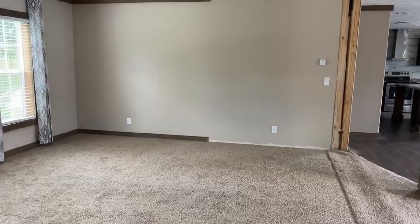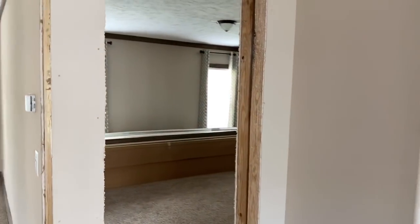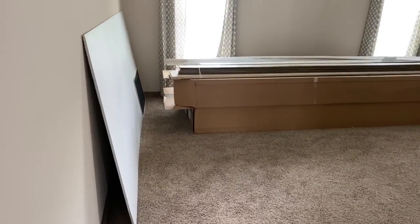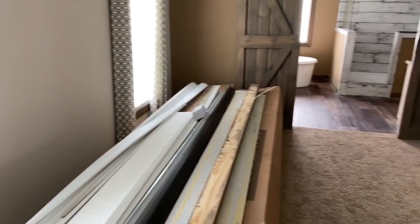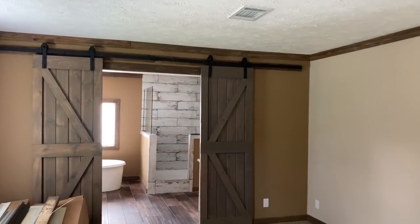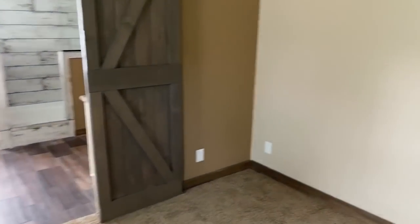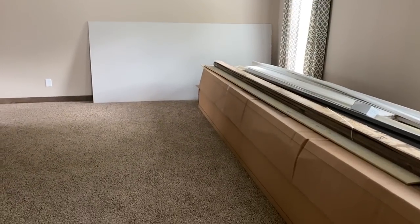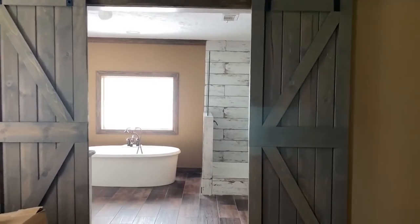Now we'll go over here through the kitchen and see the master. The master is right here off the kitchen. You've got your master bedroom right here, and barn doors that lead to the master bath.